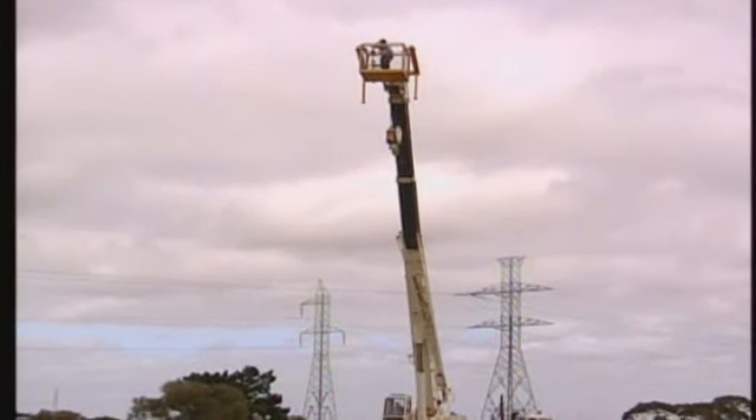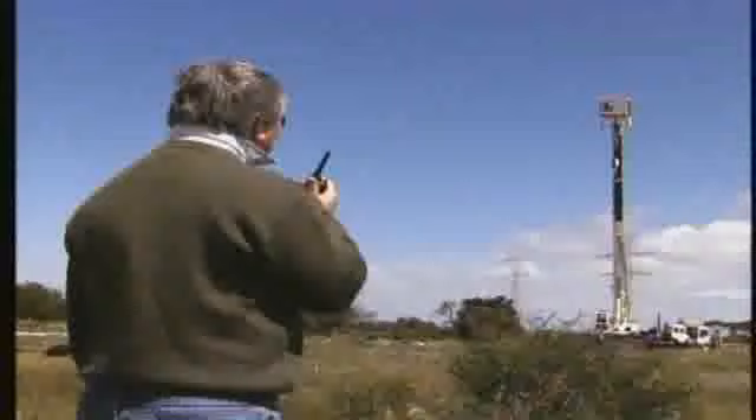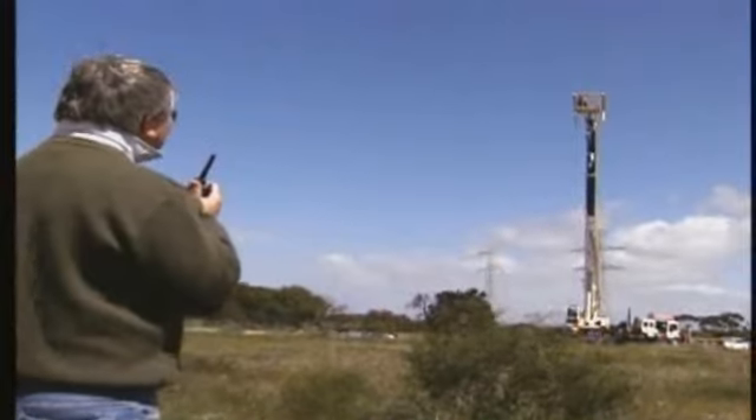Simple ground-level testing is no longer sufficient. We need precise angles and distances. We need to transform this ballistic range into Dealey Plaza.